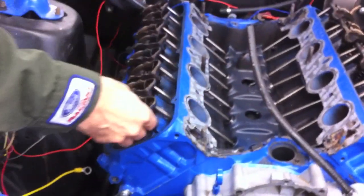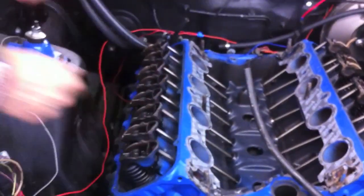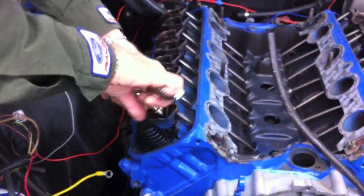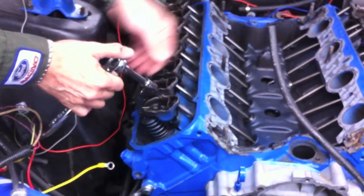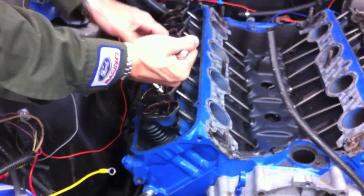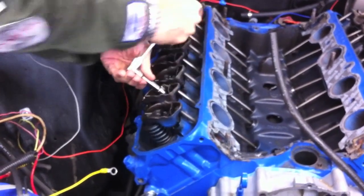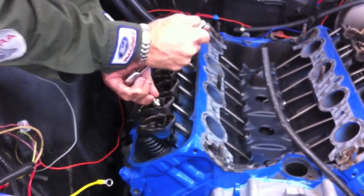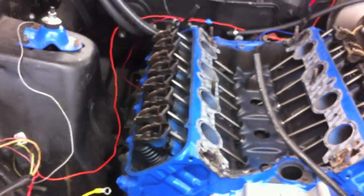I'm going to loosen up each one of these and you'll see us roll each one down the table. This is basically the process — I'm going to keep going across like so and get all of these loose so I can pluck the push rods out.